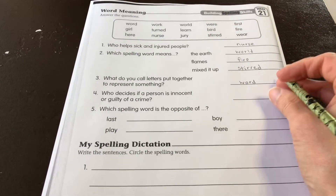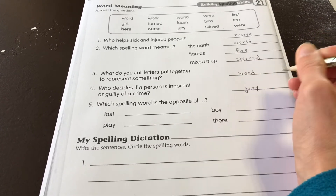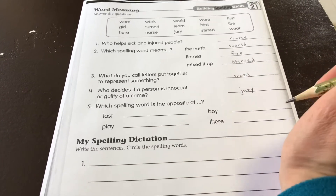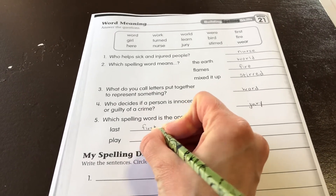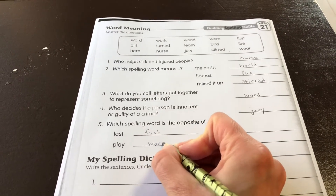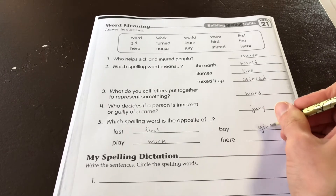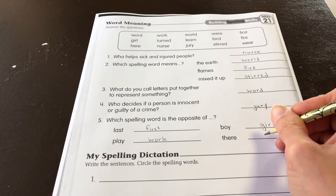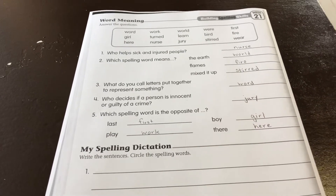Number three: What do you call letters put together to represent something? Word. Number four: Who decides if a person is innocent or guilty of a crime? That would be a jury. Number five: Which spelling word is the opposite of last? First. Opposite of play? Work. Opposite of boy? Girl. Opposite of there? Here.